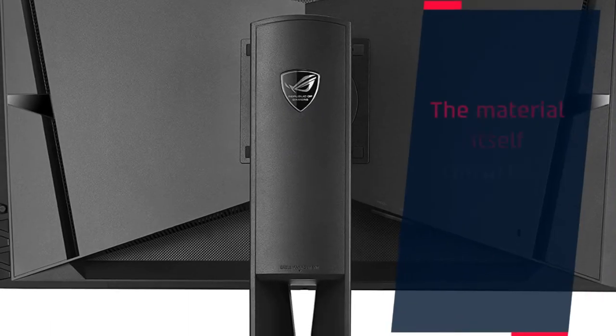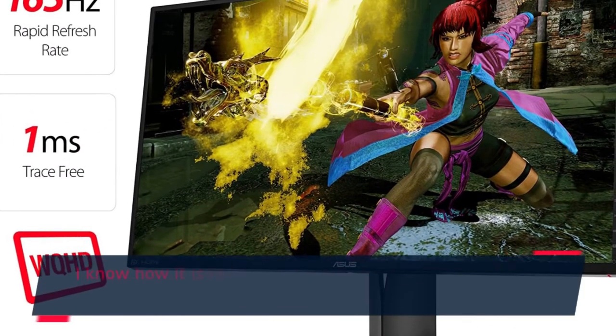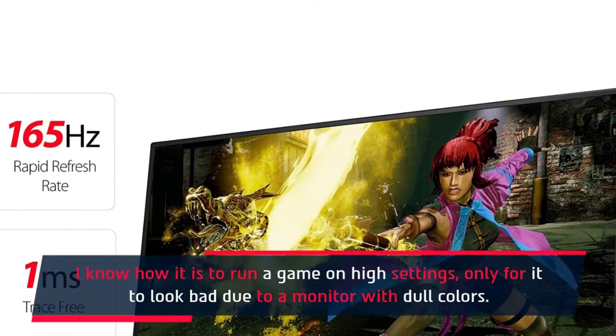The material itself consists of black plastic, so nothing special there. I know how it is to run a game on high settings only for it to look bad due to a monitor with dull colors.